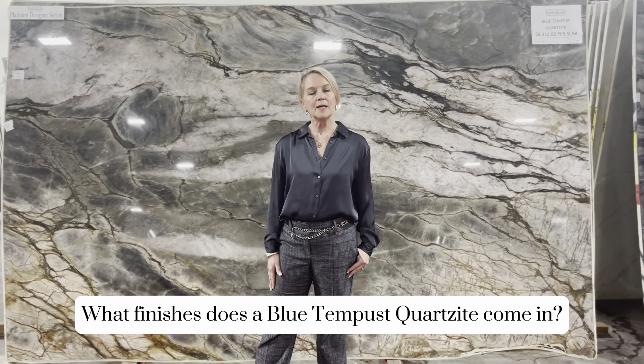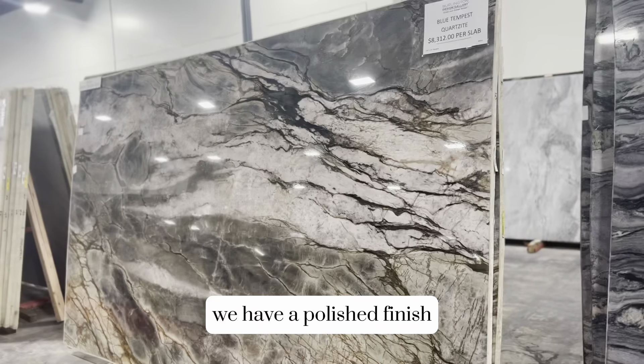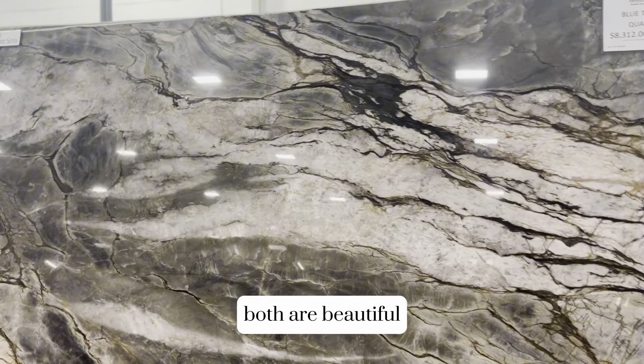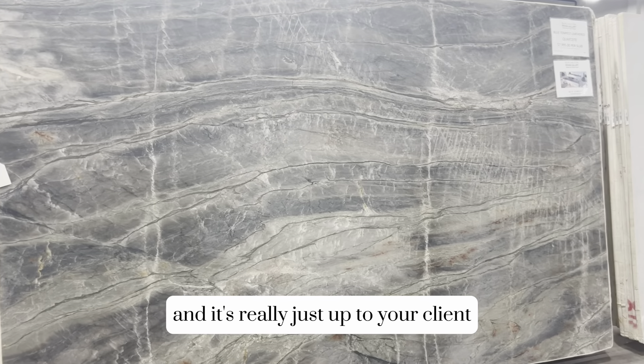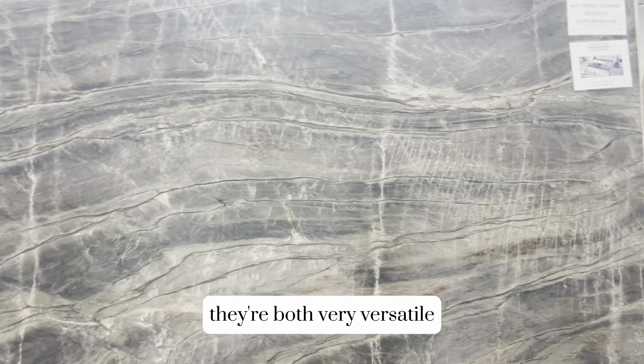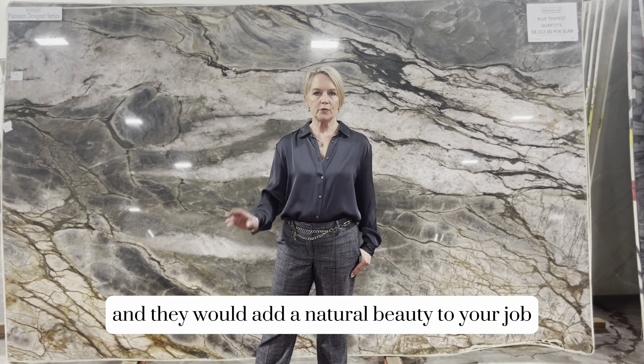What finishes does Blue Tempest Quartzite come in? Here at Burlington Design Gallery, we have a polished finish and we also have a leathered finish. Both are beautiful and it's really just up to your client which one they would like to use. They're both very versatile and would add a natural beauty to your project.